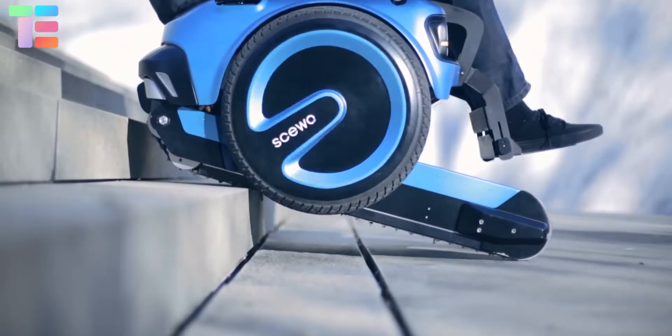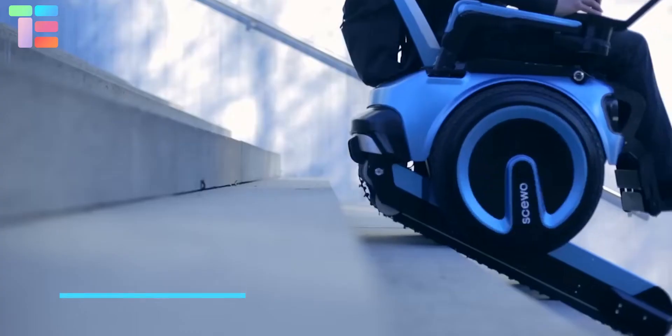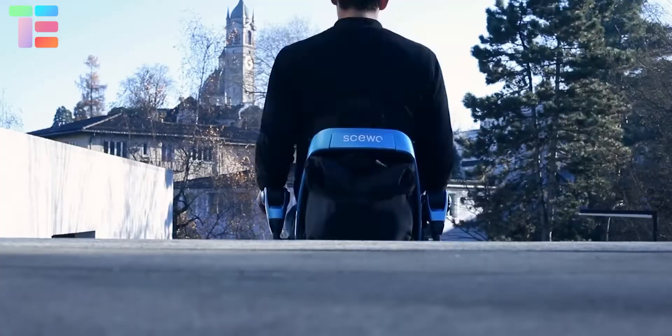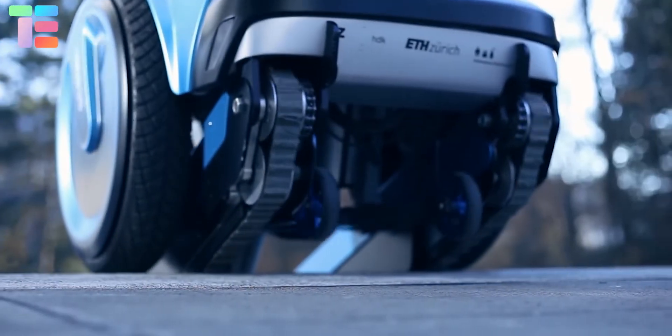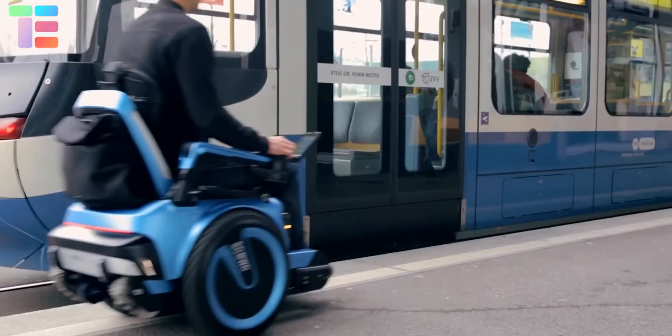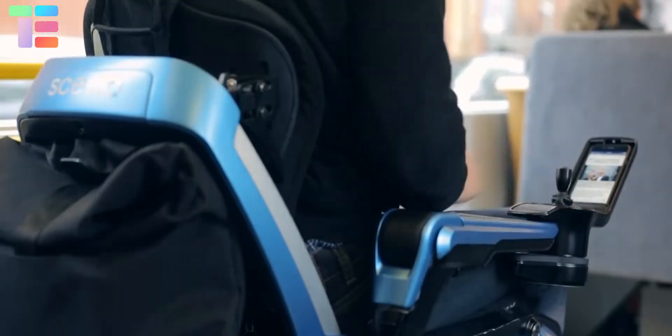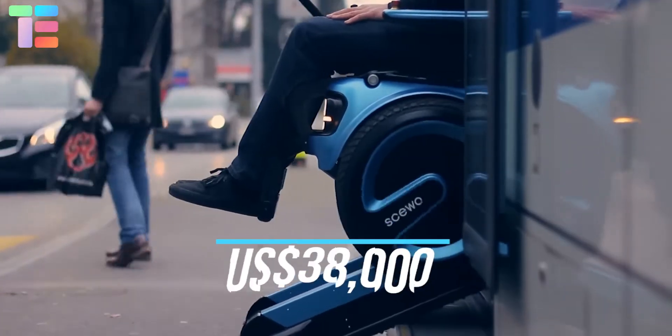Skivo BRO is currently available in Switzerland, Germany, and Austria. All Skivo partners provide BRO consultations, test drives, and maintenance in your area. The price of this wheelchair varies depending on the variety of chosen features. The reported starting price is around $38,000.